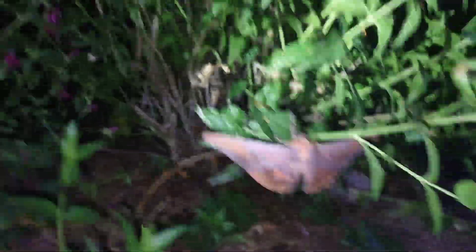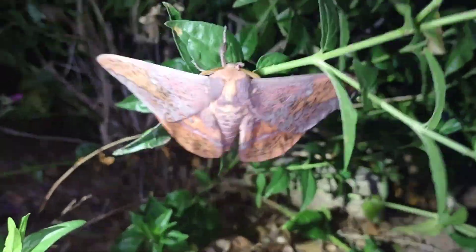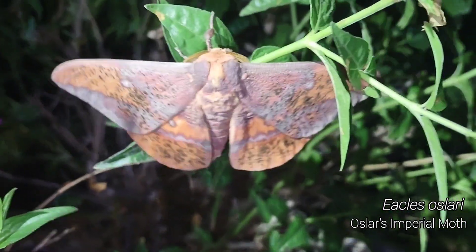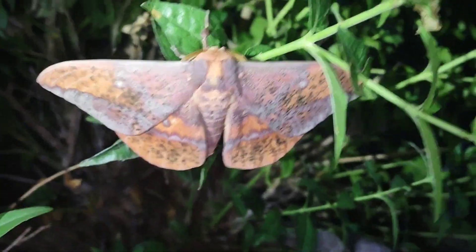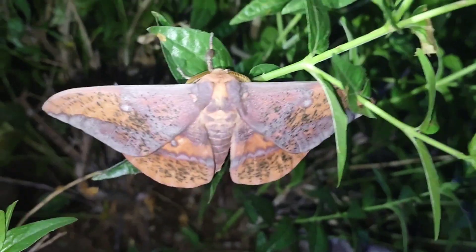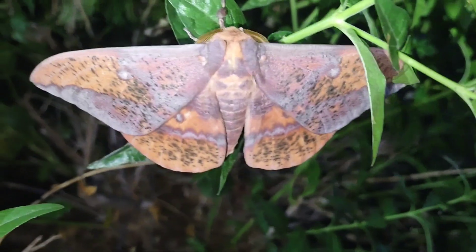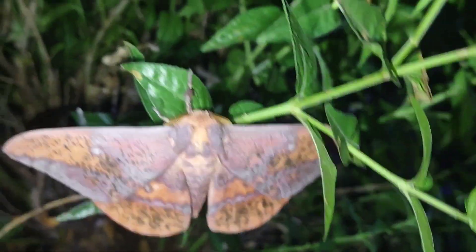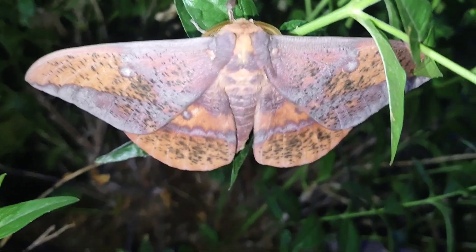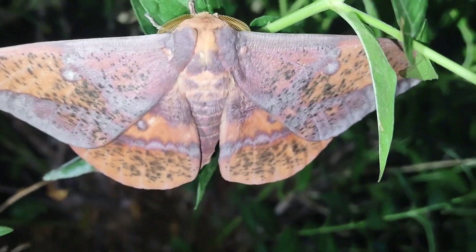Trust me, I swear this moth is cool looking. It's pretty big. This is the same species as all the yellow ones, but this is the other, more different color morph, which is pretty cool. I'm particularly fond of this one - not just because they're rarer. I will not complain about seeing one; I'm quite stoked. Even if they're like the most common big Saturnid out here, I won't complain about seeing a big Saturnid. Look at that pretty.